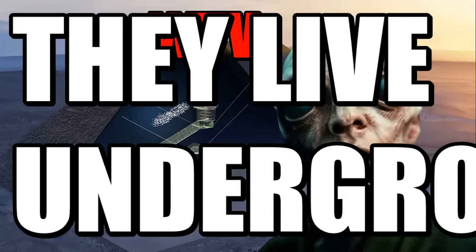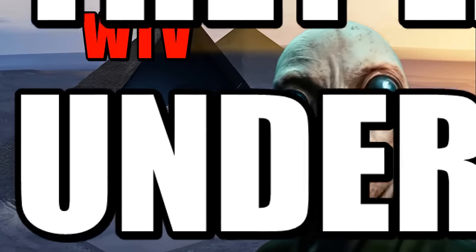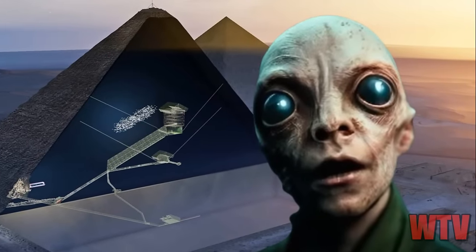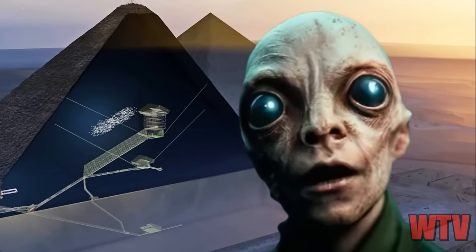Here's an article that comes from Trinfinity8.com and you can go there to read it for yourself. I'm just going to summarize it here for you.